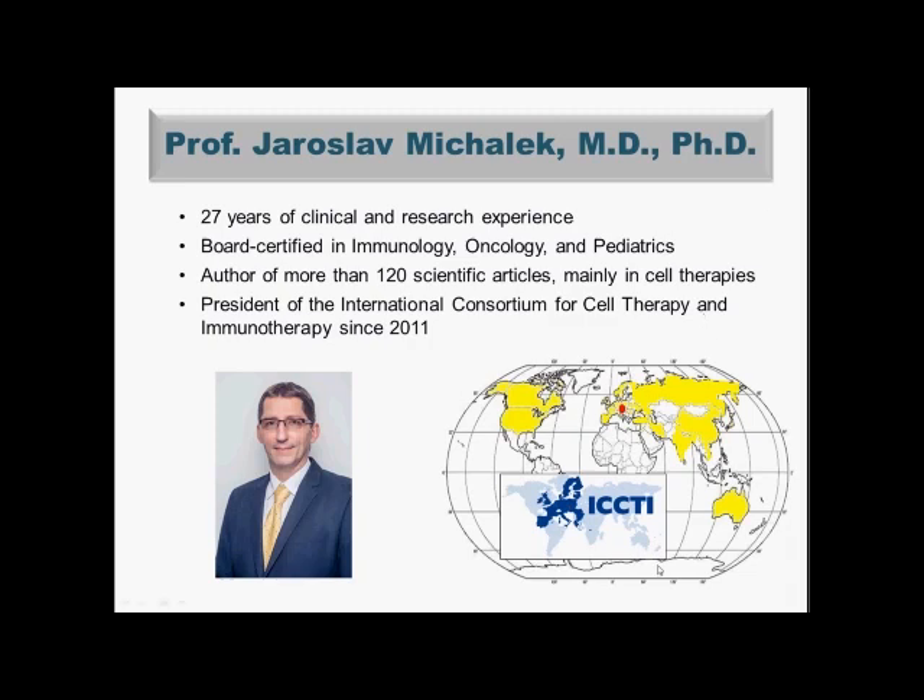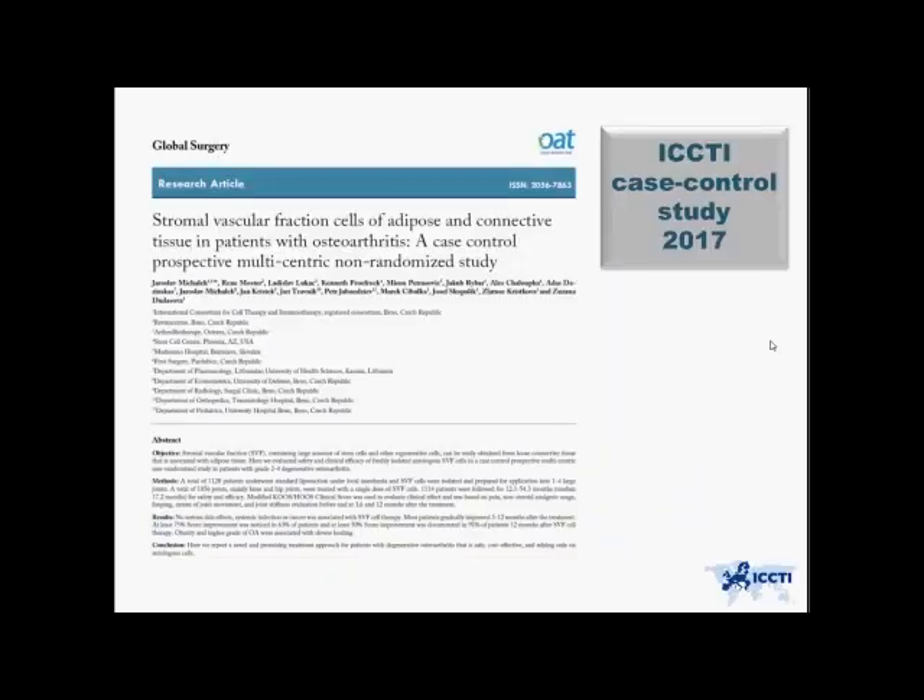In yellow color you can see the members of this International Consortium, and we are truly spread worldwide. We were also fortunate to publish a very large study using stem cells derived from adipose and connective tissue in patients with osteoarthritis. To my knowledge, this is one of the largest — actually the world's largest — studies published on this focus.